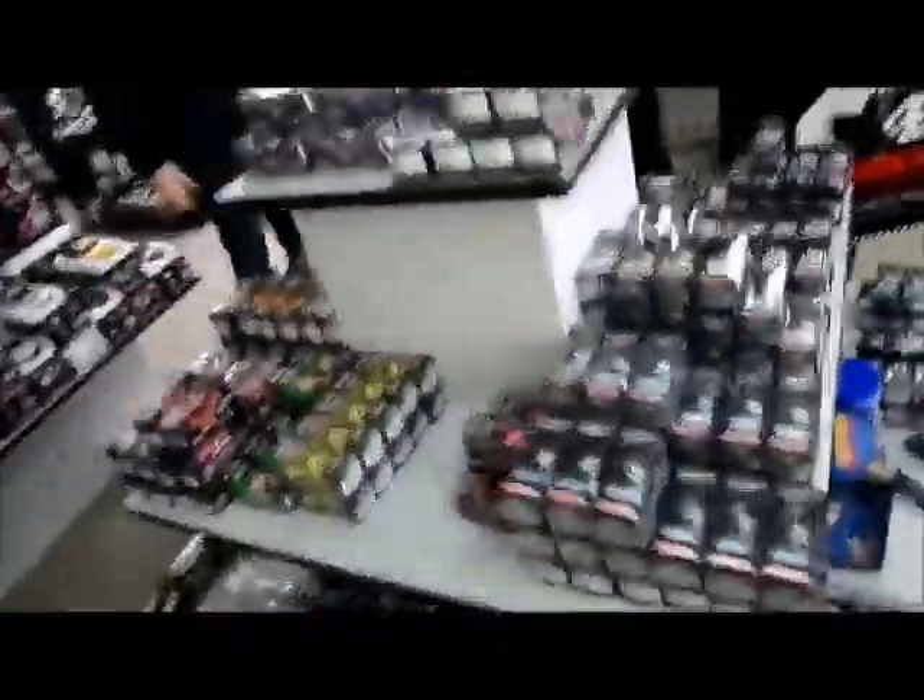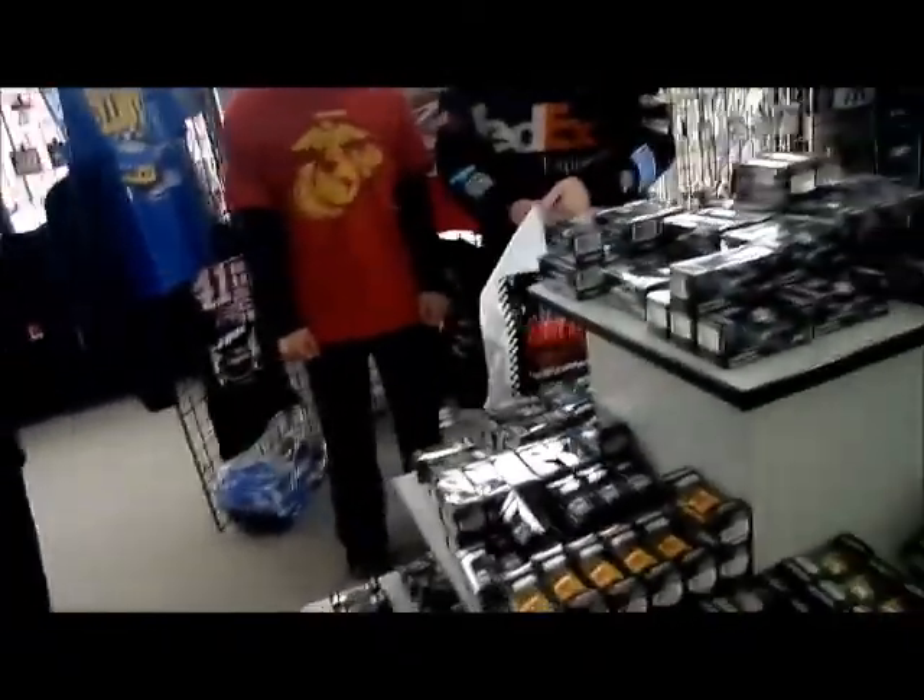2015 diecasts are here. Matt, what cars are you excited to see?